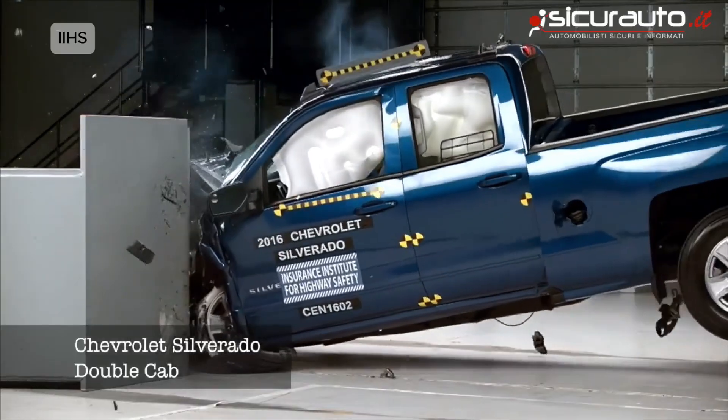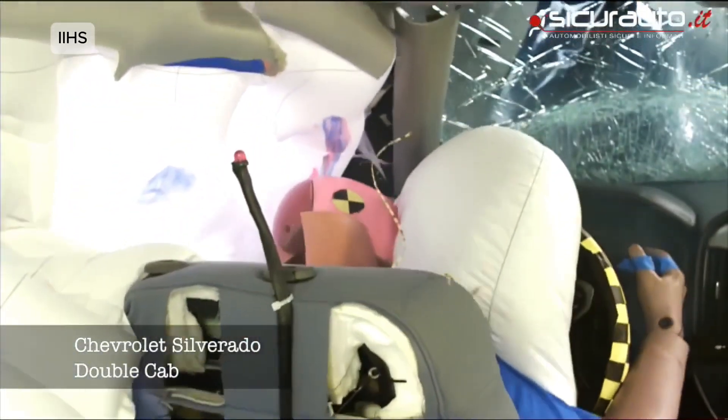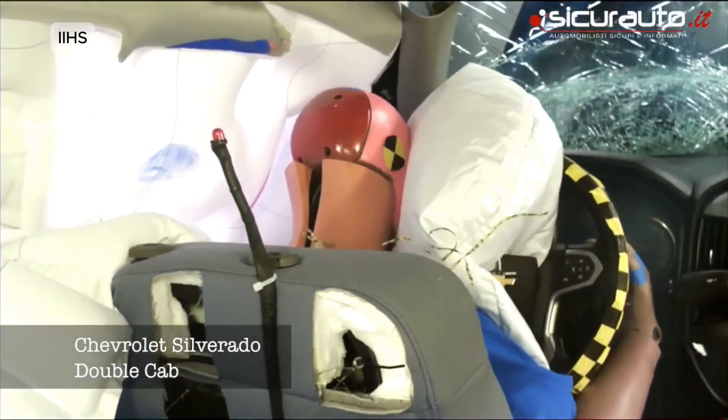Chevrolet Silverado. This test simulated a collision with a tree or pole, striking only 25% of the front. Many pickups failed badly, forcing manufacturers to reinforce cabin frames and safety zones.